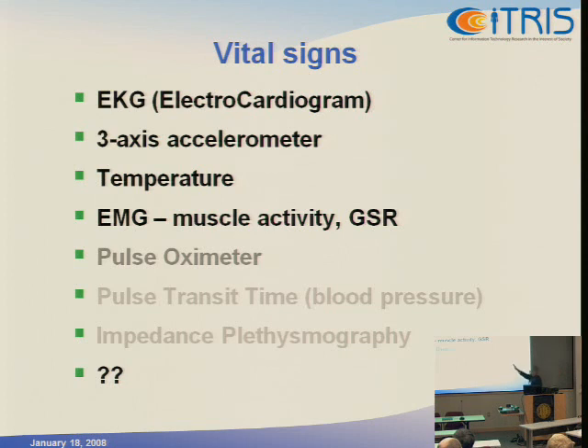Muscle activity is an interesting one from the stress perspective. With the chest placement, we can track back muscle activity, which is probably one of the better markers for stress for somebody sitting at a desk. Possibly we may also be able to monitor back strain for people that work manually as well, but anyway, that's speculative. These others are in the queue for adding to the device.